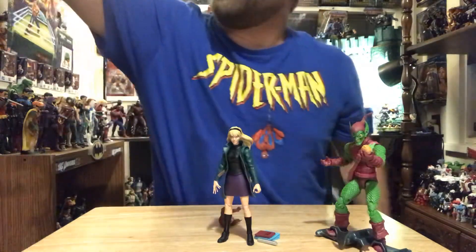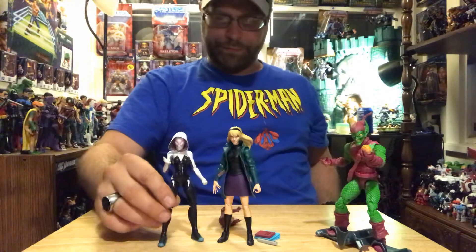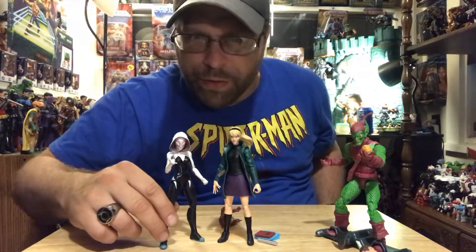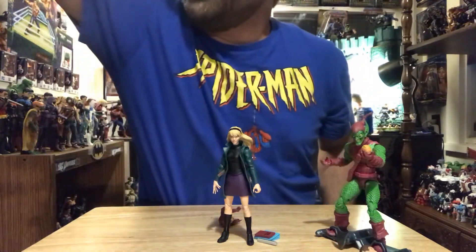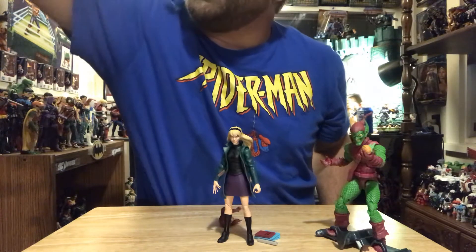Real quick, I'm gonna do a Spider-Gwen size comparison — she's shorter. She is wearing heels, though.